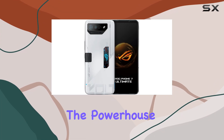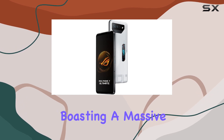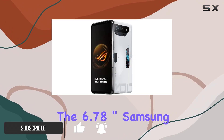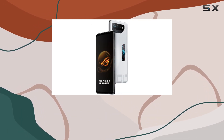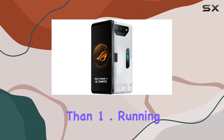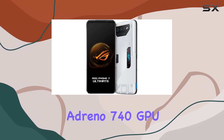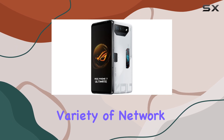Today we're diving into the powerhouse that is the ASUS ROG Phone 7 Ultimate. This global version boasts 512 gigabytes of storage and 16 gigabytes of LPDDR5X RAM, geared for gaming enthusiasts. The 6.78-inch Samsung AMOLED display with a 2448 by 1080 resolution and Corning Gorilla Glass Victus delivers stunning visuals. Running on Android 13 with the Qualcomm Snapdragon 8 Gen 2 processor — featuring CPU cores clocked at 3.2 GHz and an Adreno 740 GPU — this device screams performance. It's a 5G beast supporting a variety of network bands for a seamless connectivity experience.